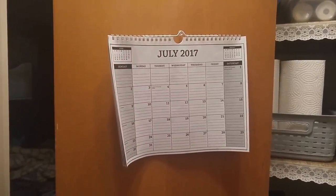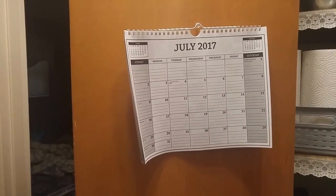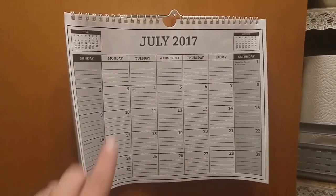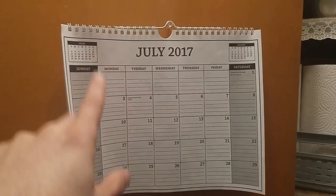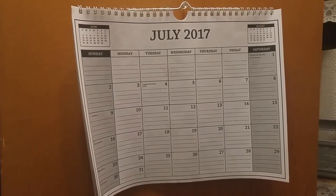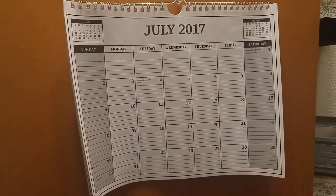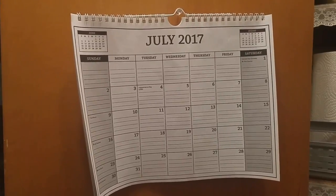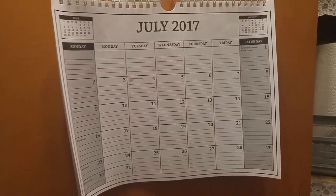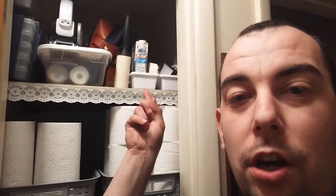Starting over here with the door — as you can see, I have a calendar on the door. My intention with this calendar, which I got from Dollar Tree, was to make my cleaning routine a little easier on myself. I was going to label each day with a room in the house, and that same day every week I would clean that specific room, so I'm not running around all weekend trying to do three, four, or five rooms at once.